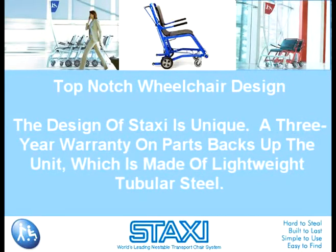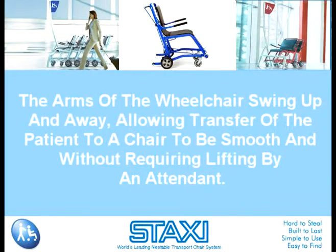Top-Notch Wheelchair Design. The design of Staxi is unique. A three-year warranty on parts backs up the unit, which is made of lightweight tubular steel. Patients report comfort and a feeling of security when riding in the wheelchair. The arms of the wheelchair swing up and away, allowing transfer of the patient to a chair to be smooth and without requiring lifting by an attendant. The chair has an automatic braking system, ABS, which is engaged the moment the attendant releases the push bar, so there is no accidental rolling of the wheelchair.